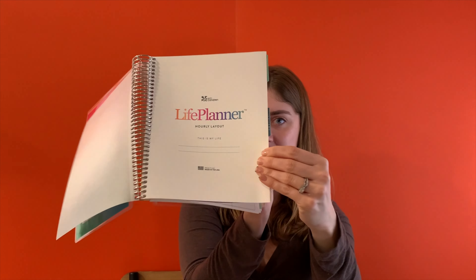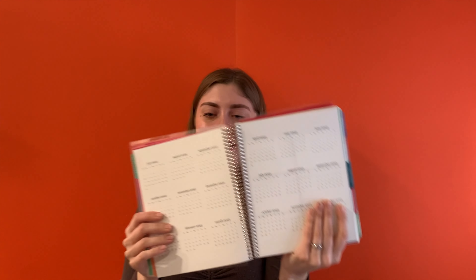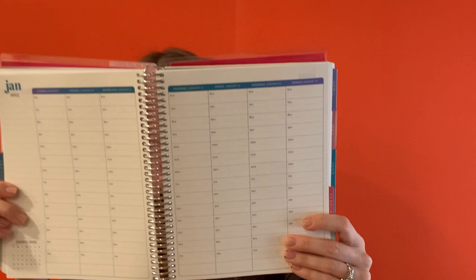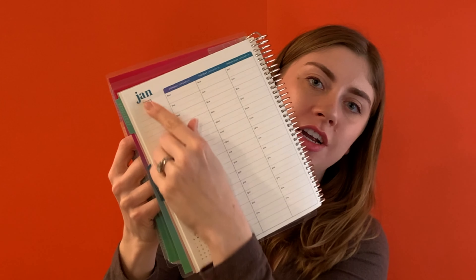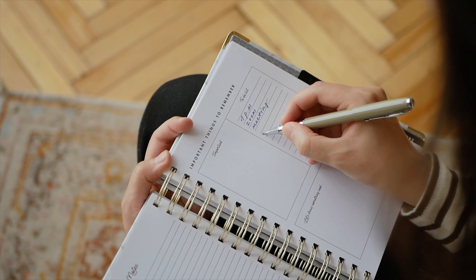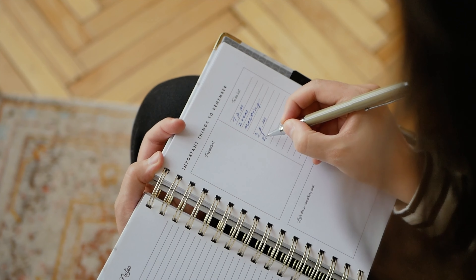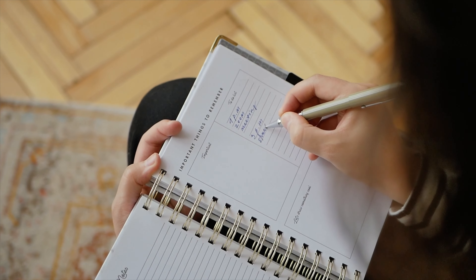When you first open to the first page in the life planner and then go to the next one, you start to see that there are inspirational quotes. This one says, 'The very best plans emerge when different perspectives meet.' There is the yearly view, and my favorite thing about these planners is the hourly layout. You get to put exactly where you are for each hour of the day, and there's enough space on the side to put your weekly to-do tasks. It's great for productivity and time management to keep yourself accountable, and it's a great executive function skill as well.